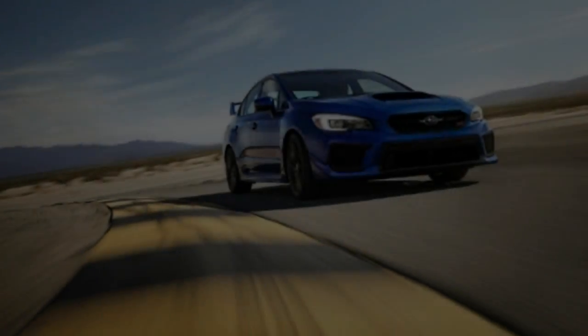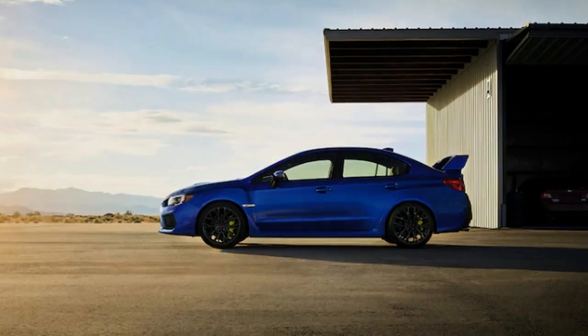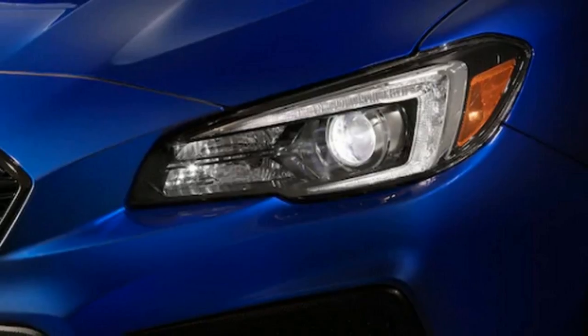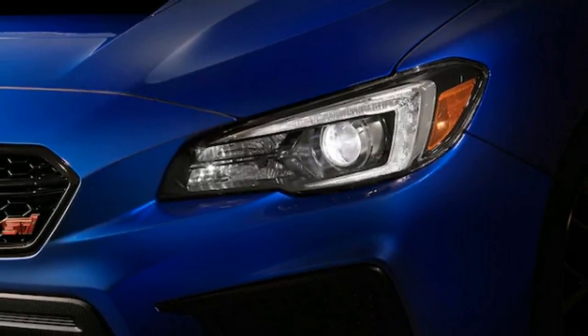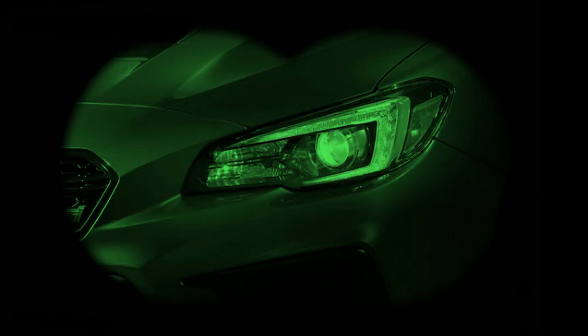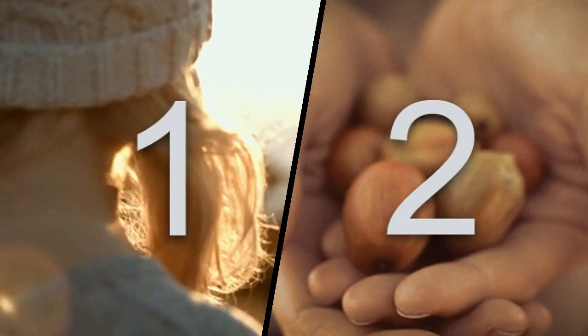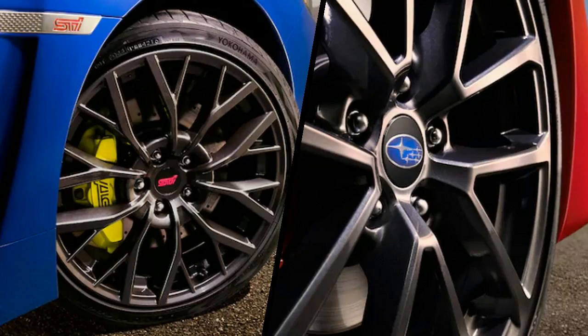New for 2018, the Subaru WRX receives a revised front fascia, an upgraded suspension, a new performance package, a larger multi-information display, updated EyeSight safety suite, and available Recaro seats. The higher-performance WRX STI comes standard with new 19-inch wheels, Brembo brakes, and a revised all-wheel drive system.